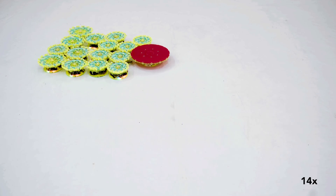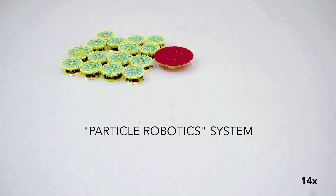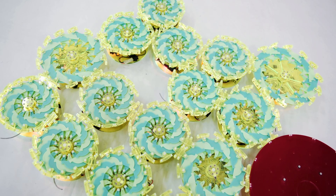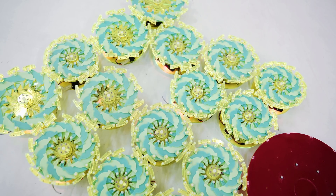Made of plastic, magnets, and basic electronics, each robot in this so-called particle robotics system is almost static when isolated, designed only to expand and contract. But when you put a number of these robots together, they move in time, and the system becomes much more robust.